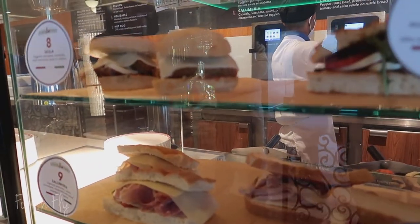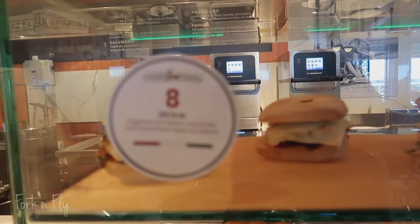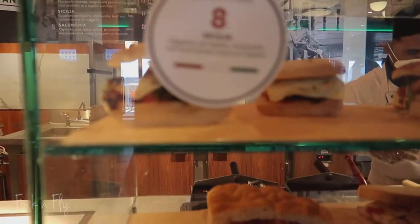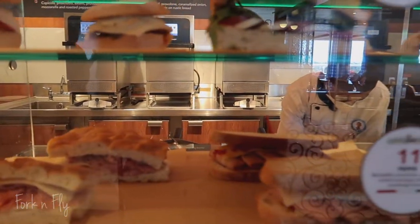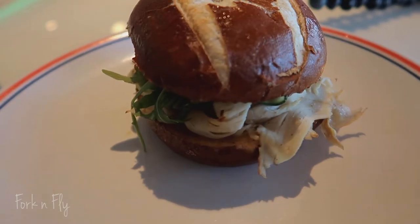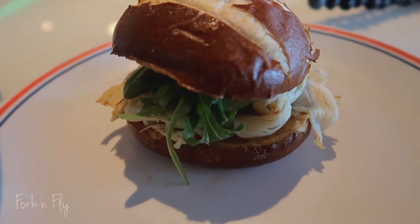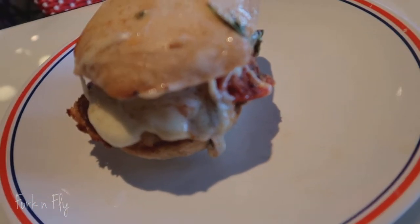Piazza Panini has delicious hand-pressed sandwiches with Italian meats and cheeses, like meatballs and pastrami. And they even have eggplant parm.